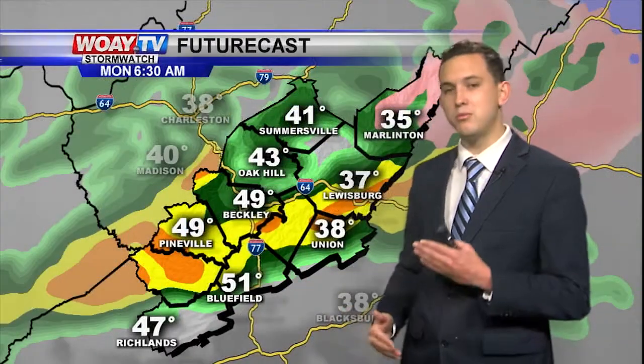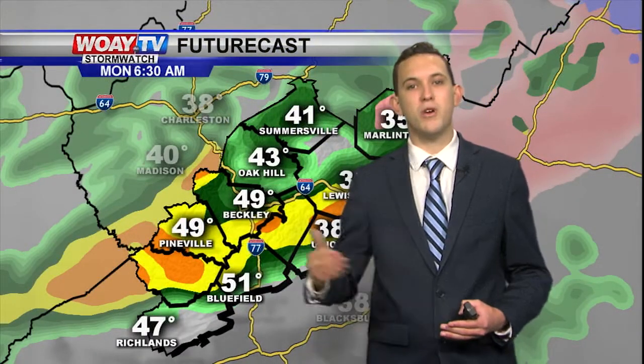A cold front will bring more scattered showers and heavier rain tomorrow. The rain will slowly transition into a few snow flurries as we get into Tuesday night and Wednesday morning. Then a high-pressure system will move in, drying things out for the rest of the week.